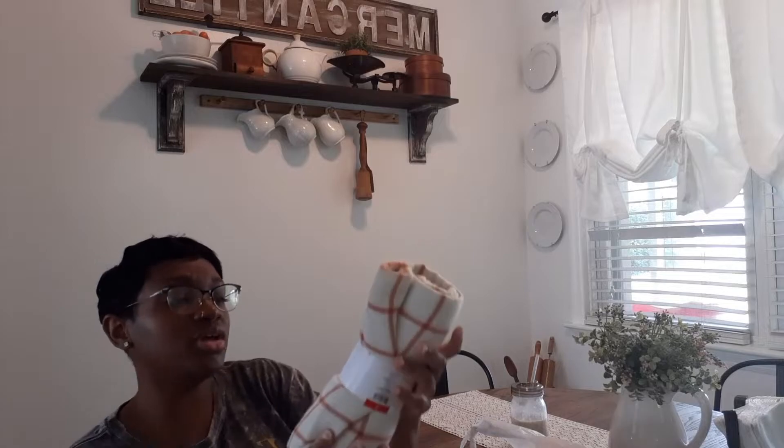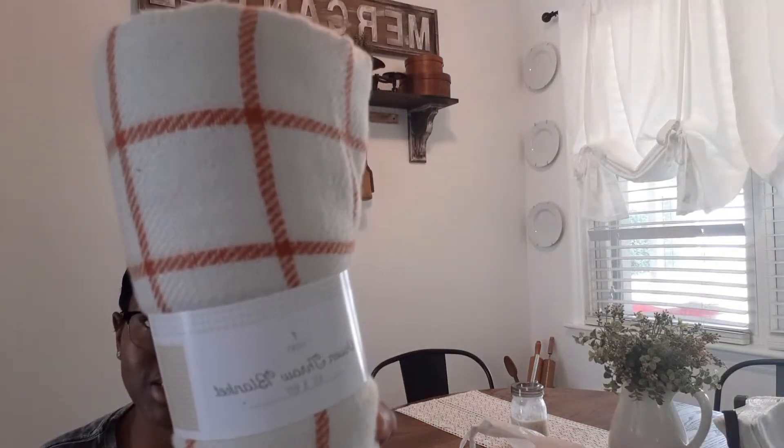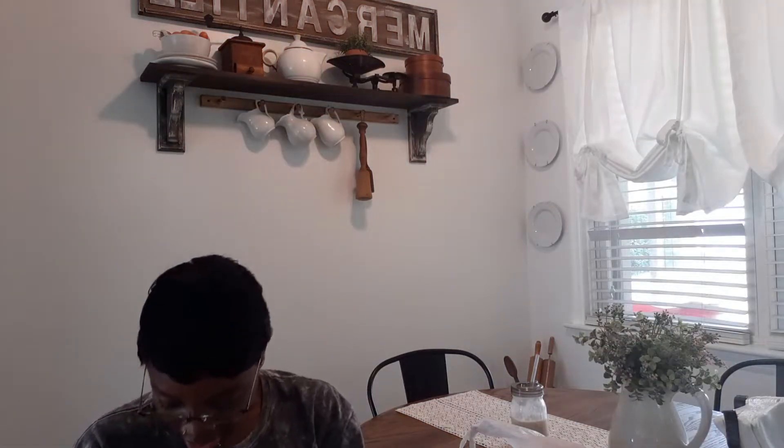From the Target dollar spot I got this really cute woven throw blanket — it's 40 by 60. These are really thin, just for decoration. It was five dollars. Really pretty color.